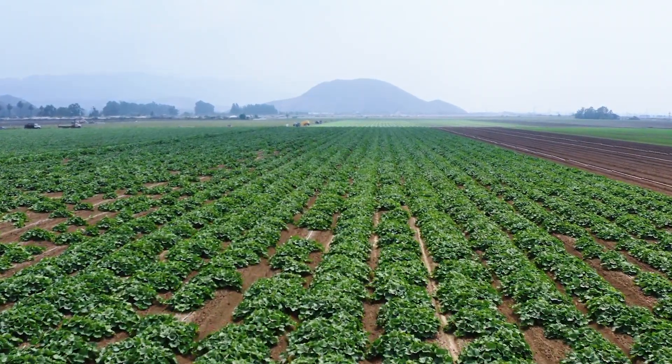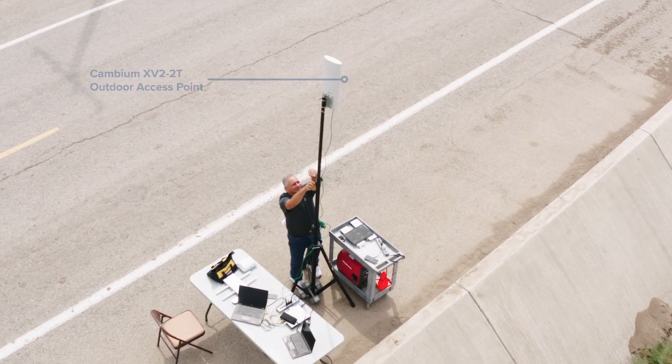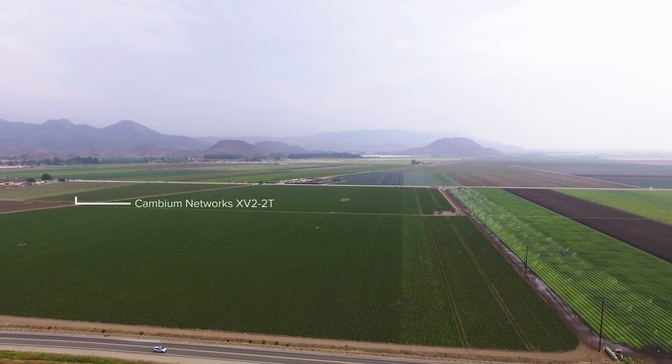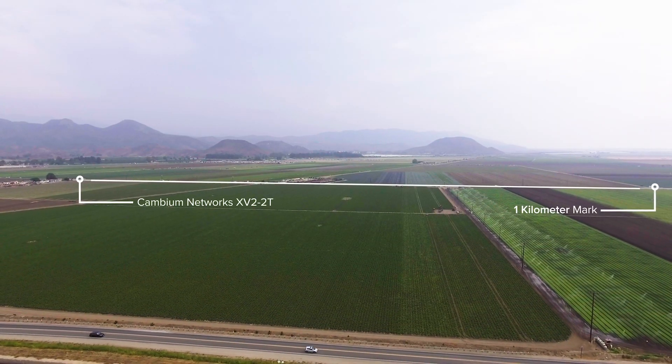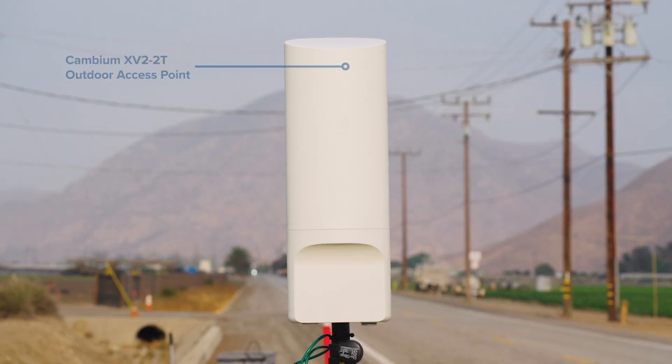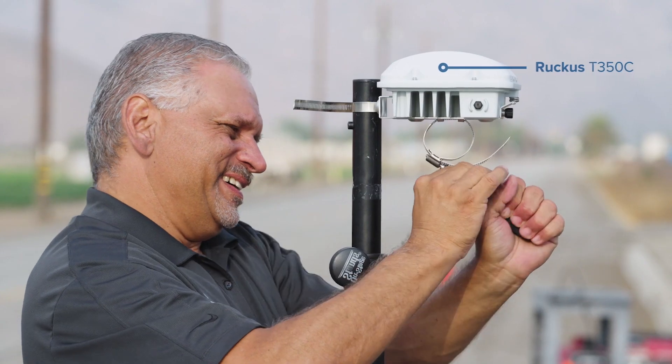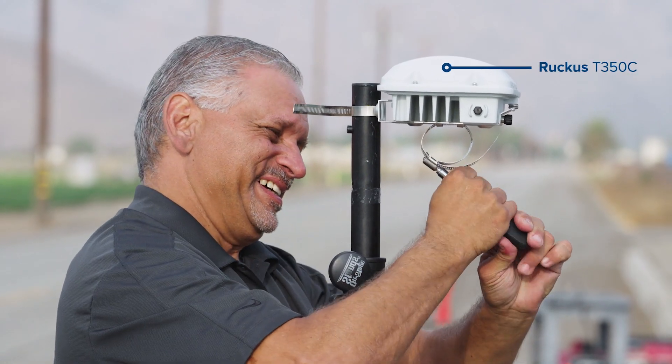We're out here today in the fields in Camarillo, California, where we've been testing our Wi-Fi 6 outdoor access point from zero meters all the way out to one kilometer. We will be testing Cambium Network's new XV2-2T access point against the Meraki MR76 and the Ruckus T350C access points.